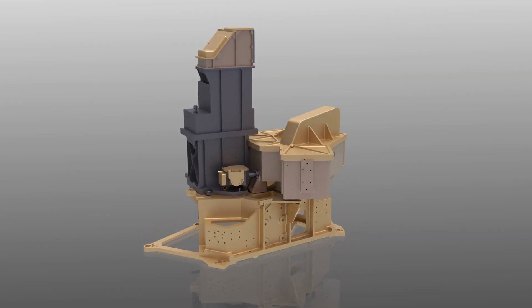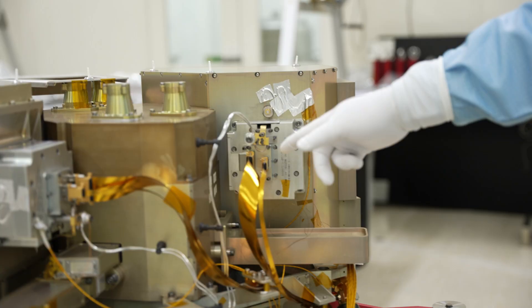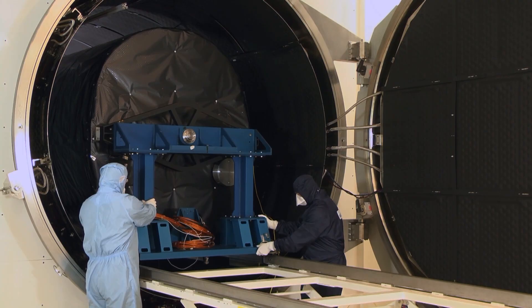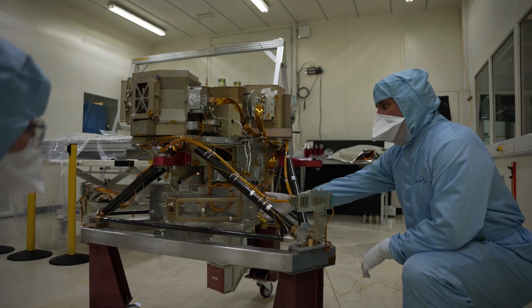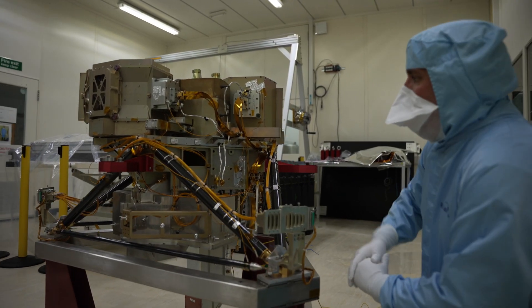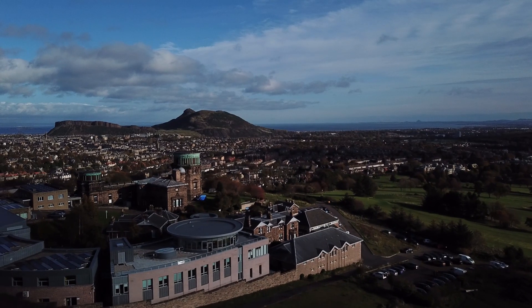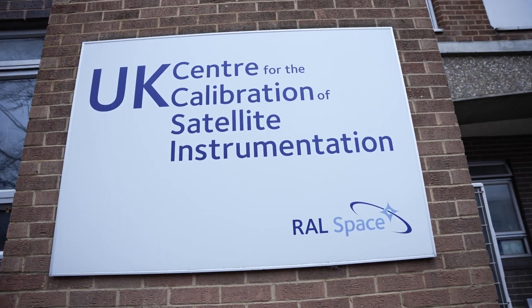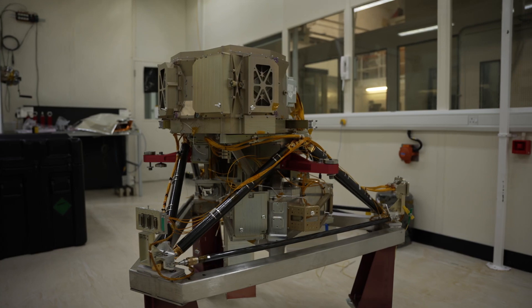MIRI was conceived over 20 years ago. In the subsequent years it went from concept through drawing boards and development, then built, tested here at RAL Space, and shipped out to NASA. We have a very strong reputation in the UK for the kind of science and technology required. We have optical design experts in Edinburgh, thermal design experts here at RAL, where there is also a huge amount of experience in assembling, integrating, and testing space hardware.